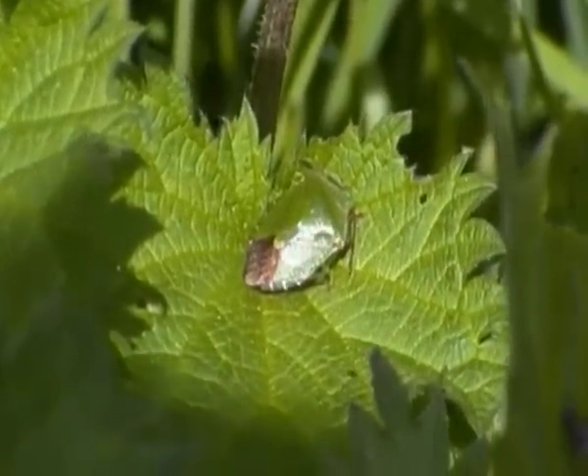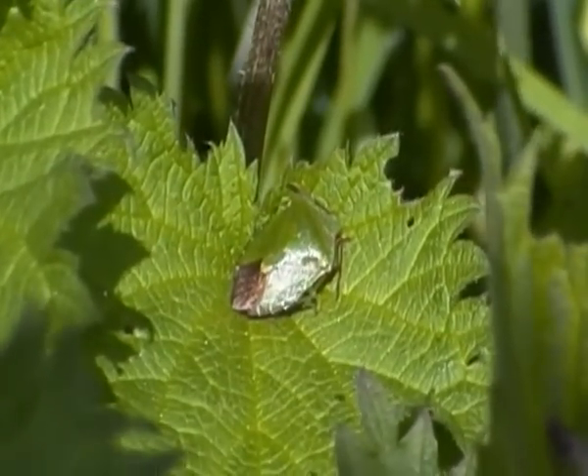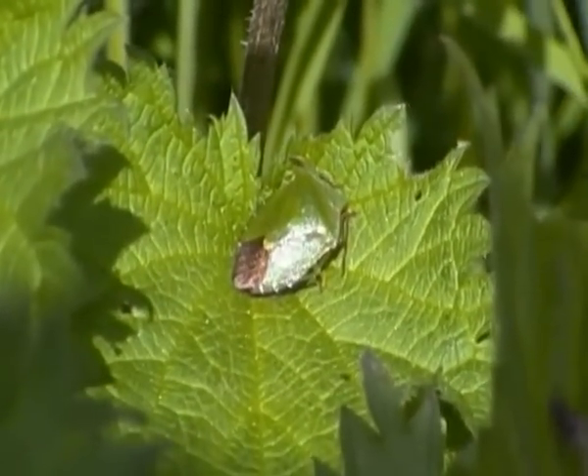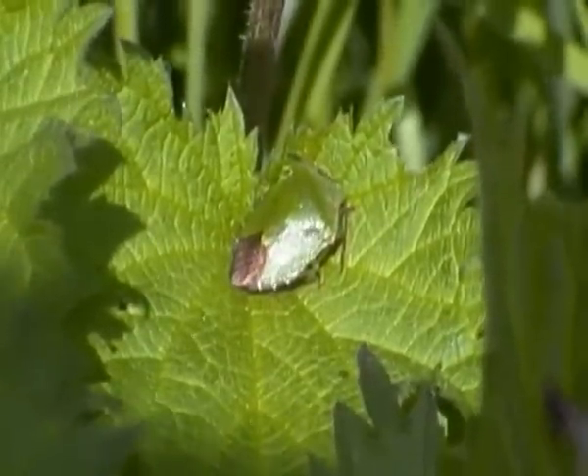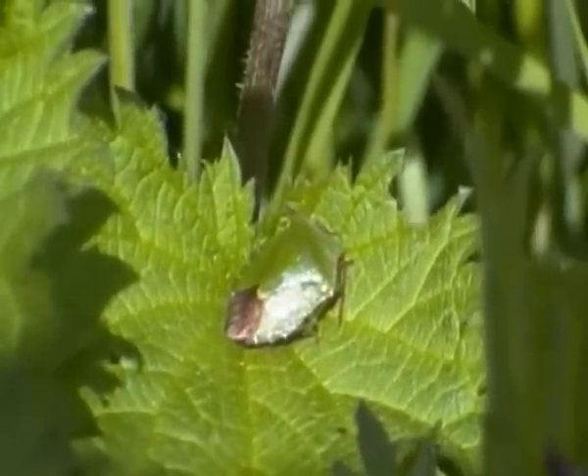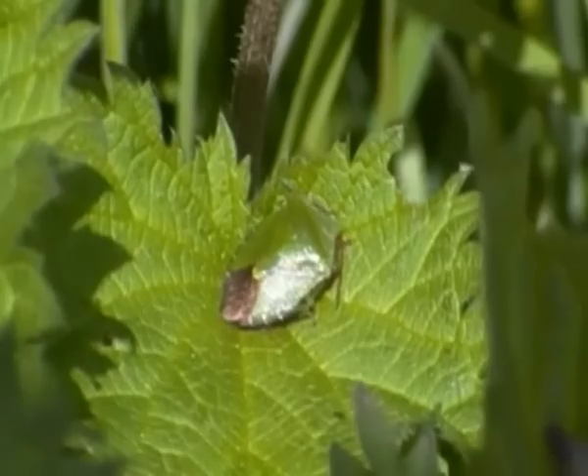Perhaps one of the main reasons that they're so common is that they can be found in a variety of habitats, especially in woodlands, and they are quite common in gardens as well.